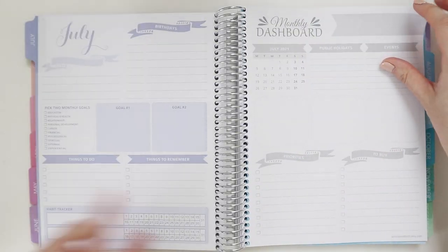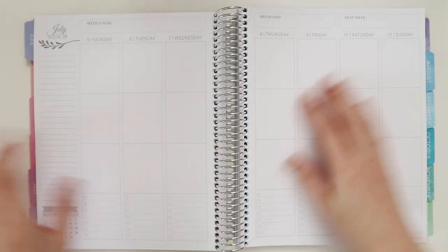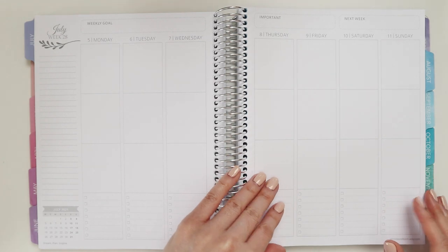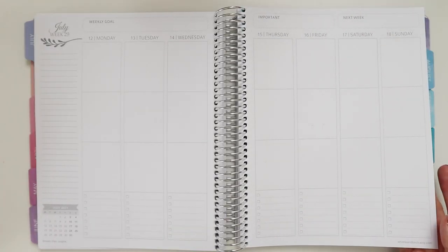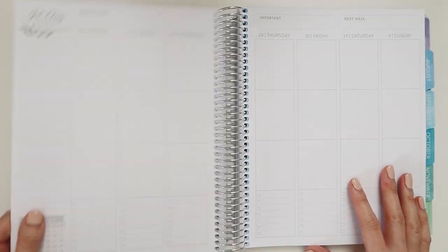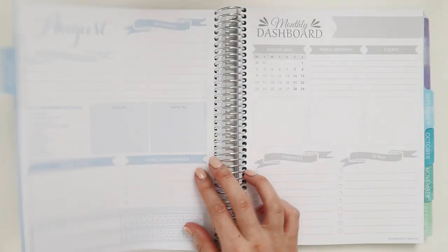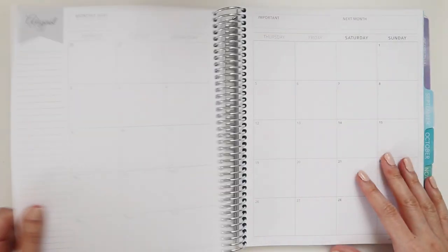July seems to be a really quiet month — I can't think of a single thing happening, and my Google Calendar confirms there's nothing there. So I'll just skip over to August, where there's a lot of stuff happening.